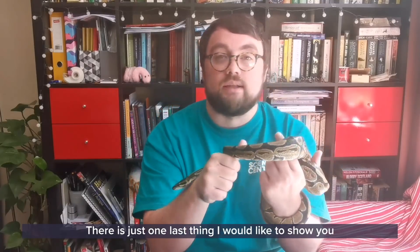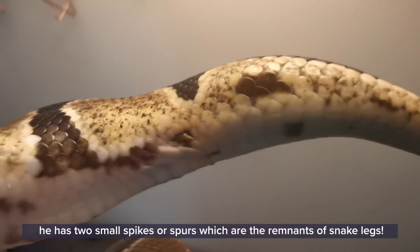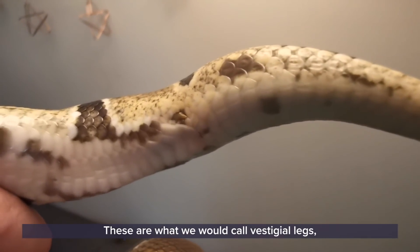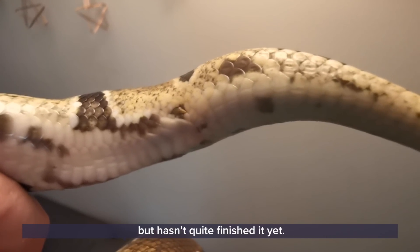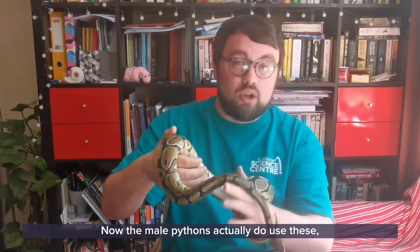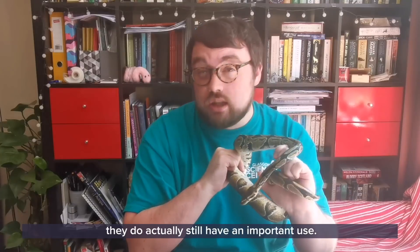There's just one last thing I'd like to show you before I pop Archie back into his tank. At the base of his tail he has two small spikes or spurs, which are the remnants of snakes' legs. These are what we would call vestigial legs — something that evolution has started to take away but hasn't quite finished yet. Humans have vestigial body parts too, such as our appendix: we have it but we don't need it. Male pythons actually do still use these spurs — they hold on to female pythons during mating, so whilst they're not legs anymore they do still have an important use.